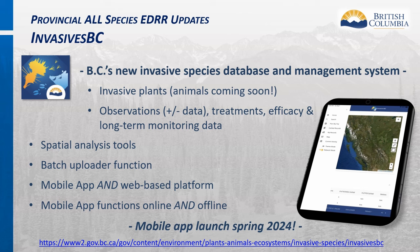InvasiveSpecies BC is the new provincial invasive species database and mapping application, launched in spring 2023, replacing the former Invasive Alien Plant Programme database known as IAP. This new system includes the ability to enter positive and negative observations, treatment and monitoring data, spatial analysis tools, a batch uploader for large quantities of data, and a mobile app and web-based platform. The mobile app will be launched in spring 2024 and will function on and offline, important for remote areas. Currently it accepts only terrestrial and aquatic plant data, with animal functions coming soon.